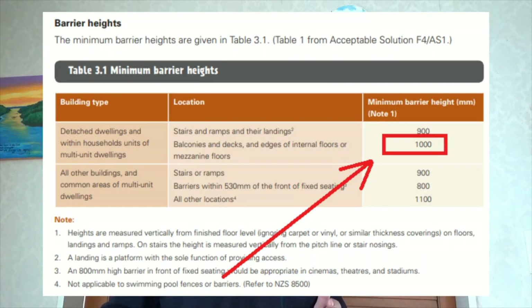In the F4 building code — safety from falling — there's paragraph 1.1.1 which mentions the height of a handrail on a deck. In this situation it needs to be one meter.